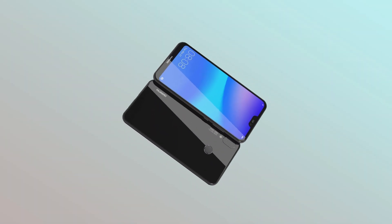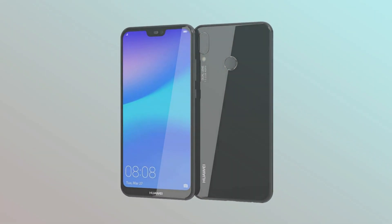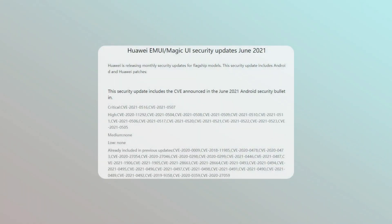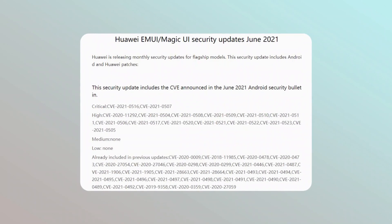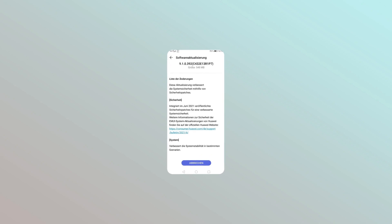Now, Huawei is sending a new software update for P20 Lite smartphone users. This latest firmware installs a new security patch released in June 2021 and improves system stability in certain scenarios.